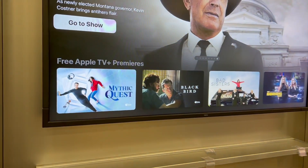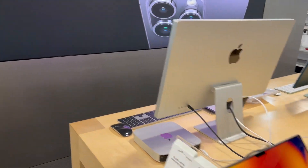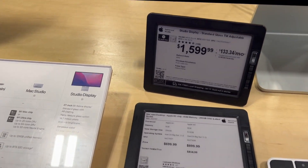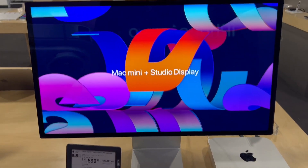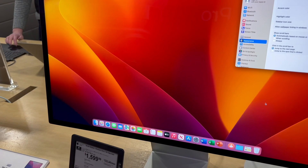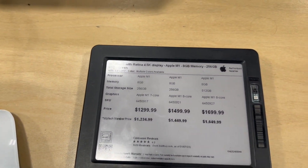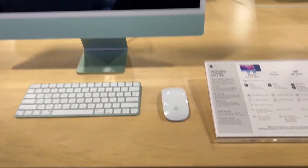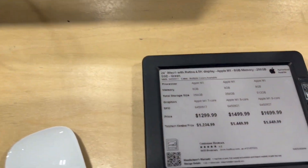We're out here at Best Buy in their Apple section — they have everything laid out here, look at that display, it's amazing. The Mac mini with the Apple M1 chip, 256 gigabytes, is right there and that display is just beautiful. The settings look nice and vibrant. You also have the iMac with the Retina 4.5K display and M1, and it comes in different colors.